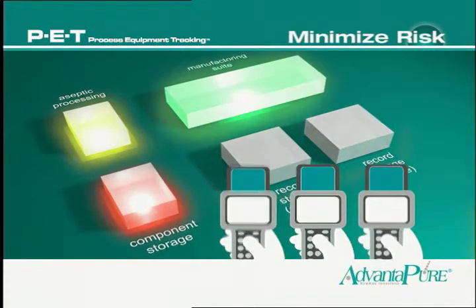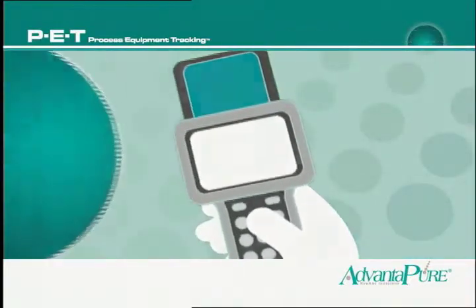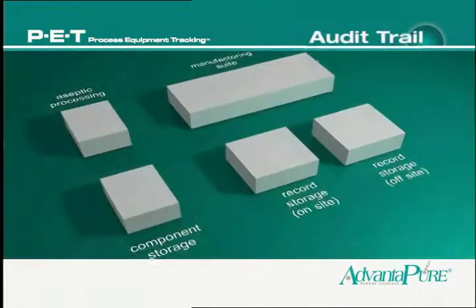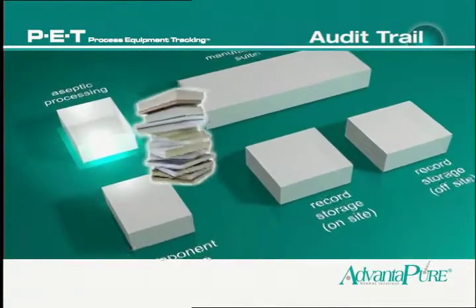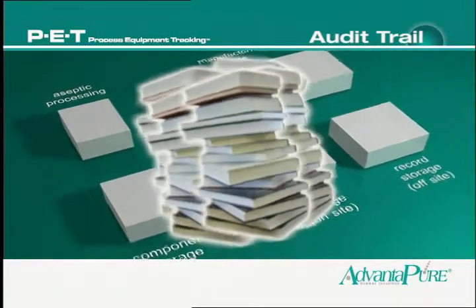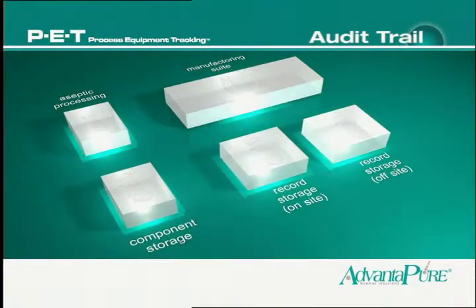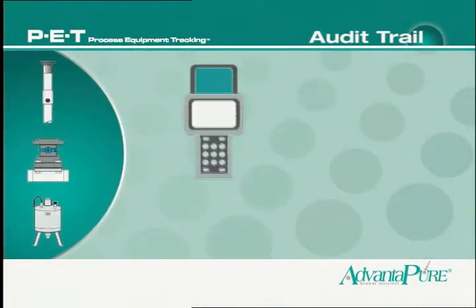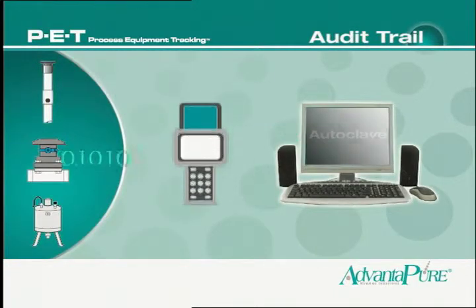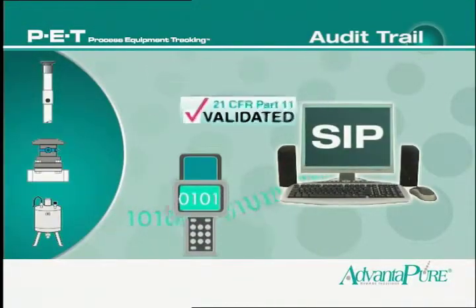The data you need, from anywhere in your facility, is as close as each operator's handheld device. Consider the audit trail: most traditional tracking systems require a labor-intensive effort when responding to an audit — locating, retrieving, and refilling logbooks and documentation. The PET system keeps records automatically, providing records of where, when, and by whom changes were made, all in a 21 CFR Part 11 validated package.